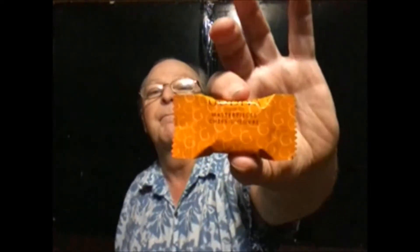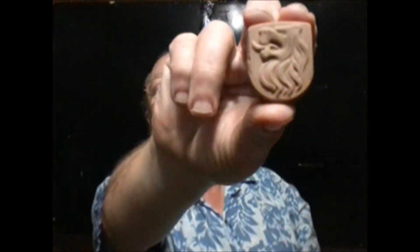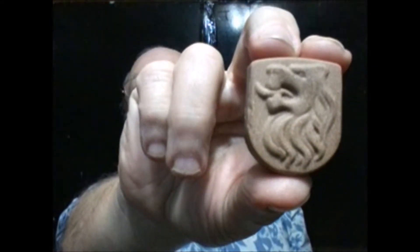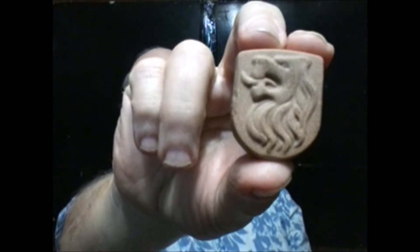Here's the package, and here are the individually wrapped candies or chocolates. The wrapping is beautiful of course, and the inside looks like creamy milk chocolate embossed with a Lion of Belgium.